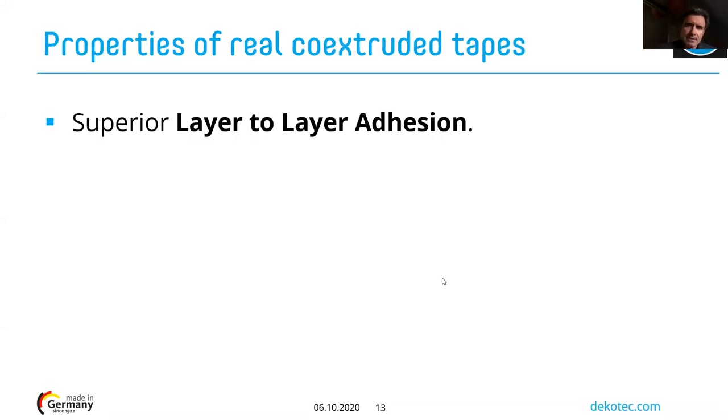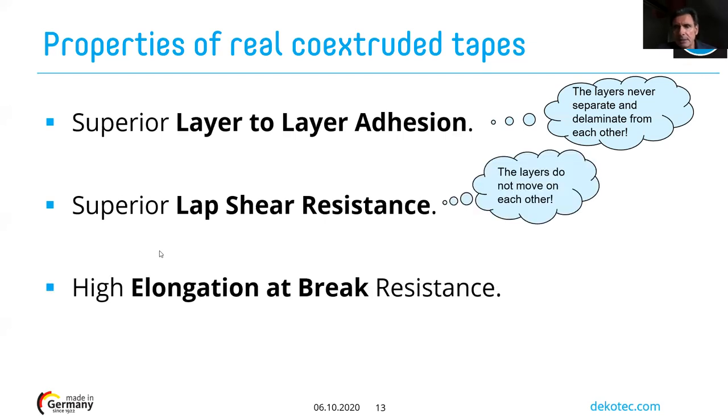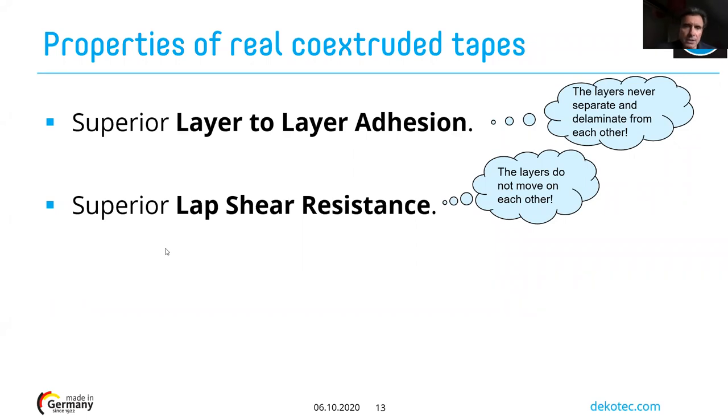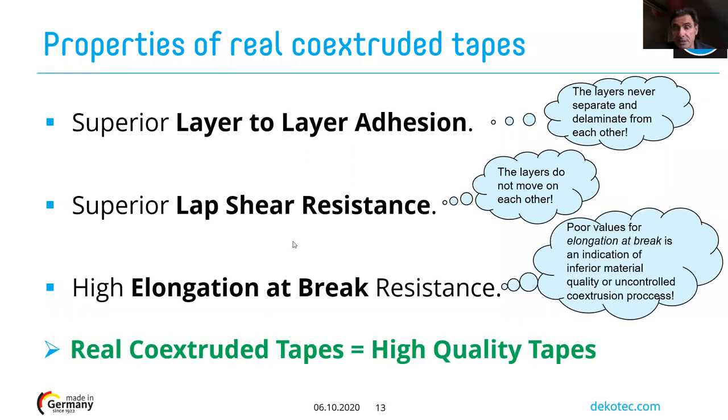From understanding the manufacturing process, we can deduce certain properties. Using real co-extrusion ensures superior layer-to-layer adhesion between the tape layers, a higher lap shear resistance so layers cannot move against each other, and good elongation at break. If elongation at break is poor, it means the co-extrusion process was not managed or controlled properly. A real co-extruded tape is a high-quality tape.